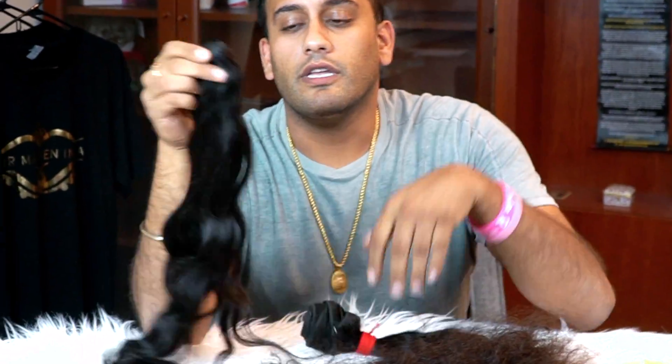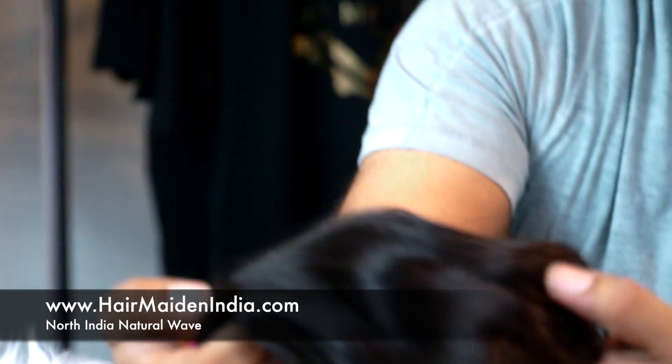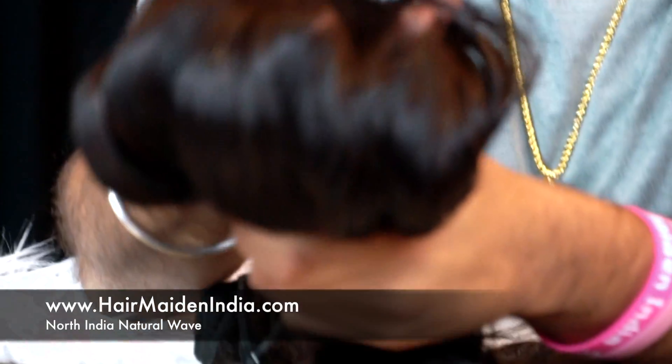Moving right along, everything right there is from South India. I want to show you this from North India. This is our North Indian natural wave hair right here. This hair is a little bit thinner at the bottom than the South Indian hair. Also, you can see a little bit more red throughout here. That red dye is called henna — it's a natural trait of girls from North India, what they wear in their hair.